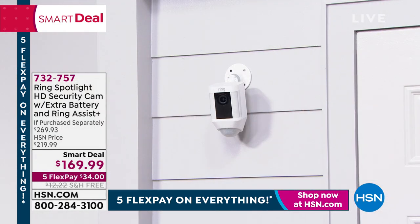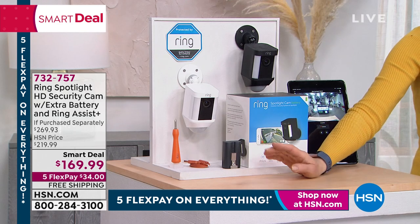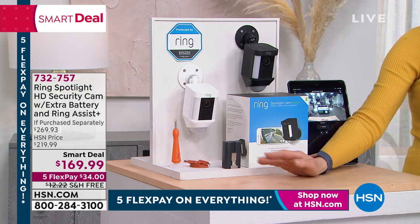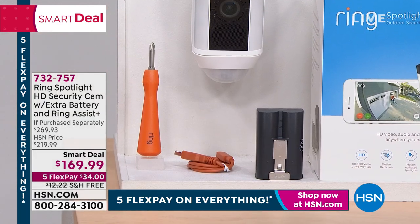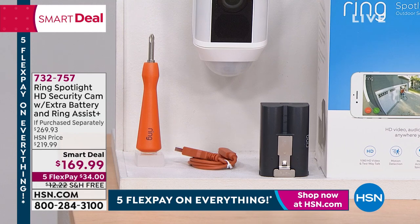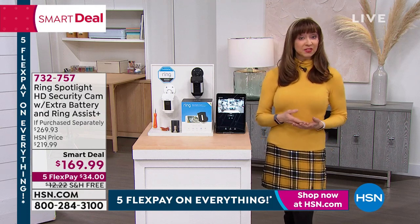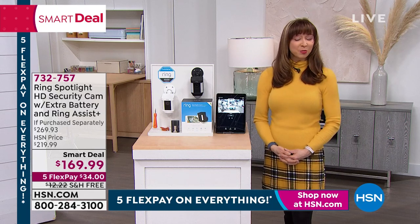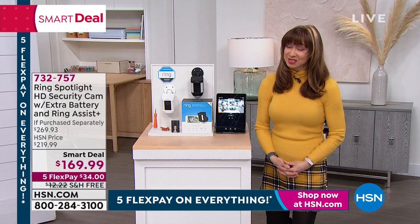And then you get extra stuff. You choose it in the white and the black. We're including an extra battery — no crazy contractor fees or contraptions. The battery — so you've got one at the ready. And then you are also getting your Ring Assist. Now Ring Assist is basically like a concierge service — that's another $30 that Jamie Siminoff does just for us. The people who work for him and for his company, they are so passionate.